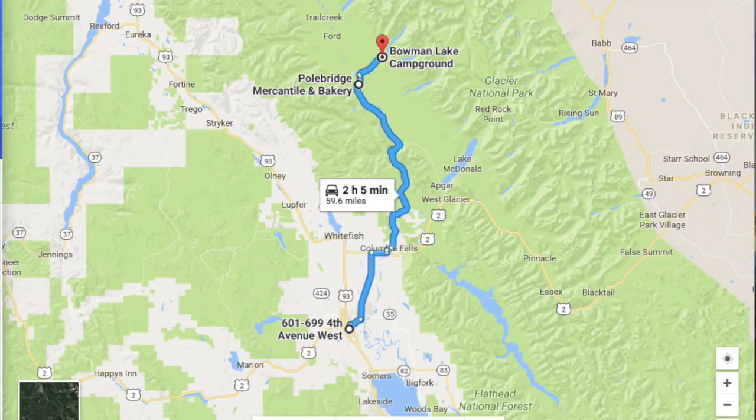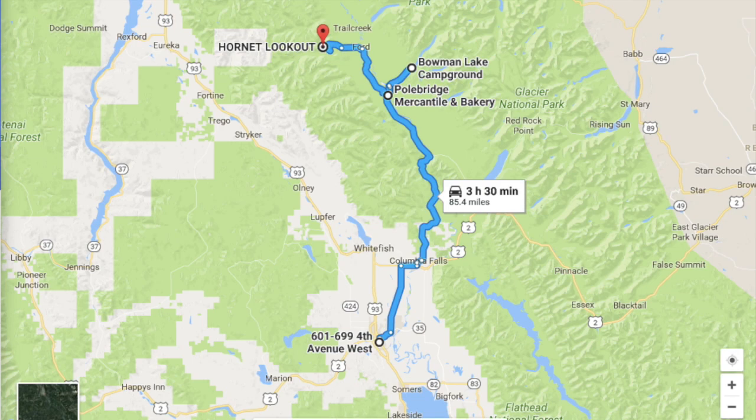Bowman Lake is in Glacier National Park. We're going to take a few photos there, and then we're going to drive to Hornet Lookout. At Hornet Lookout, we're going to take the hike up about one mile to the top for some amazing 360-degree views, and then I'm going to personally share with you one of my favorite random secrets of the area.